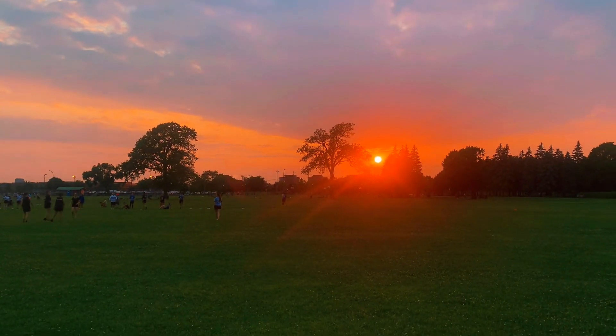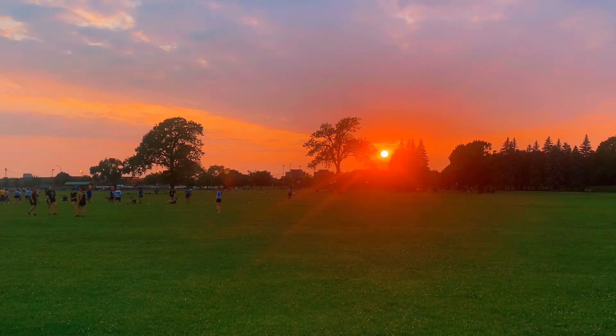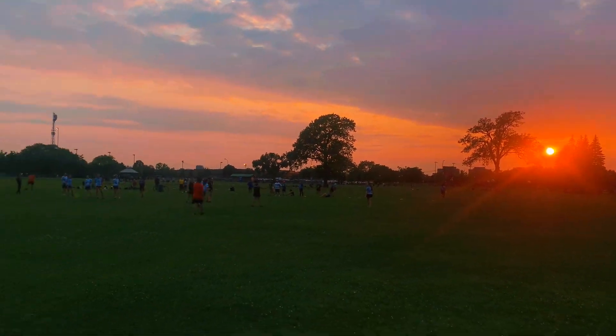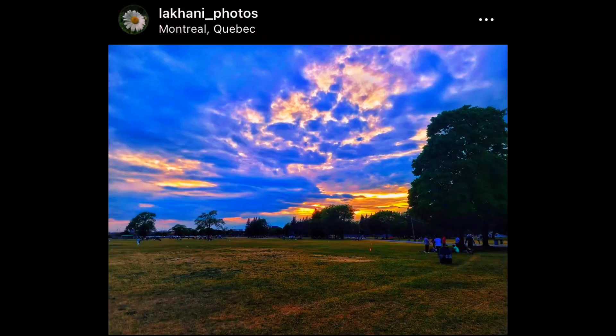This part is actually my favorite spot for sunset photography. Let me show you some of the photos I took, and if you want to follow me on Instagram, I'll post the link in the description below.